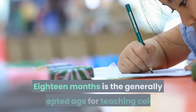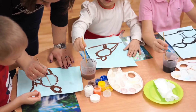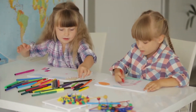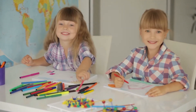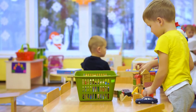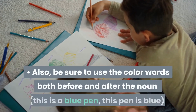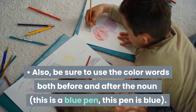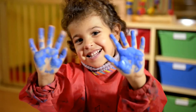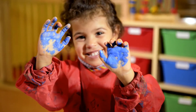Colors. 18 months is the generally accepted age for teaching colors. Some kids learn their colors sooner, and some know them later. As a general rule of thumb, 18 months to two and a half is an excellent age for specifically teaching colors. You should still be reviewing colors with your child all the way up to kindergarten. Also, be sure to use the color words both before and after the noun — for example, 'this is a blue pen' and 'this pen is blue.' It is essential to use the color word both ways so your child can better understand the concept of color.